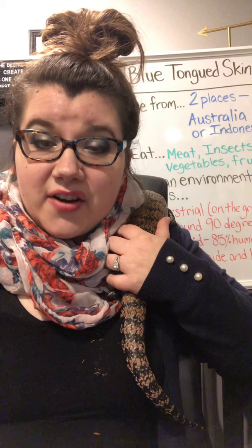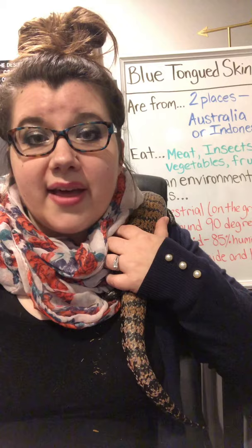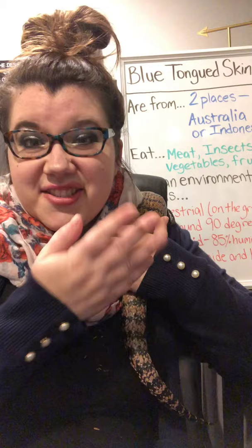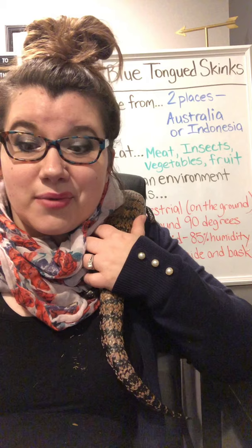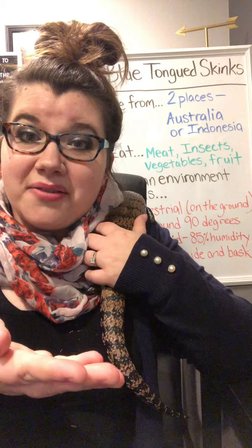So if you were to ever get a blue-tongued skink, it's really important to know which type you have. If they don't have the proper humidity and the proper heat, they could get pretty sick and need to go to the vet. We know for sure because we got him from a breeder that he is a Halmahera, which is a type of Indonesian blue-tongued skink. So let's talk about what they need to survive. What do they eat? Blue-tongued skinks are really cool because they can eat a lot of different things.